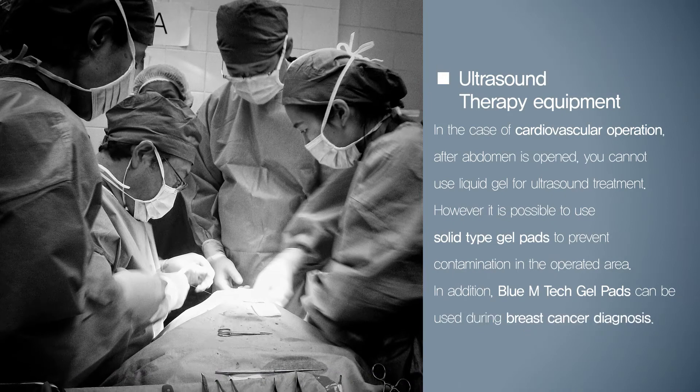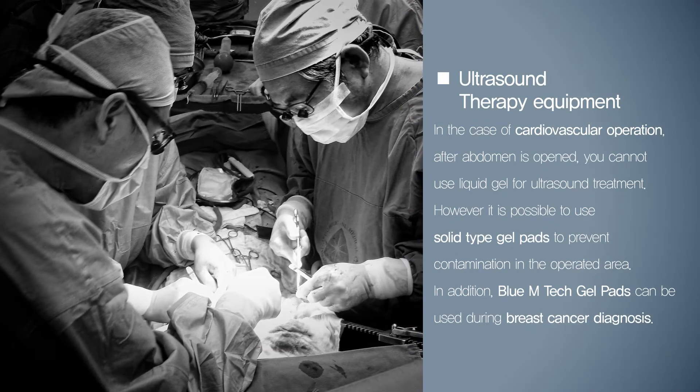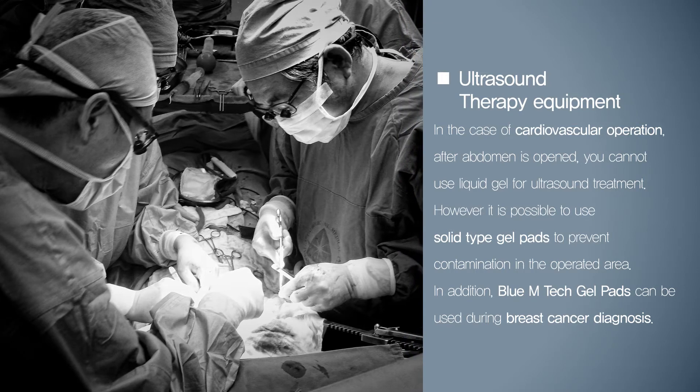In the case of cardiovascular operation, after the abdomen is opened, you cannot use liquid gel for ultrasound treatment. However, it is possible to use solid type gel pads to prevent contamination in the operated area.